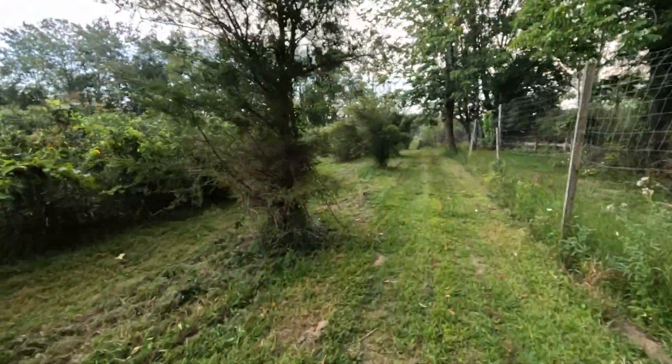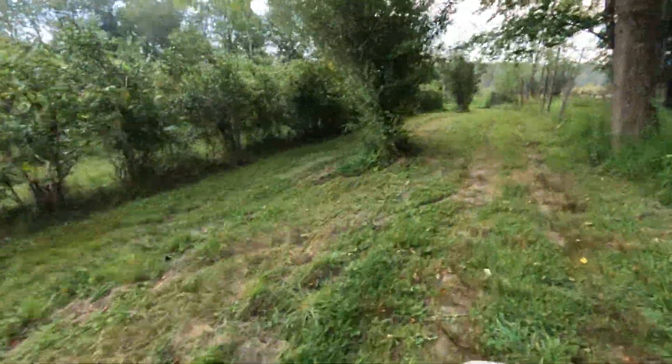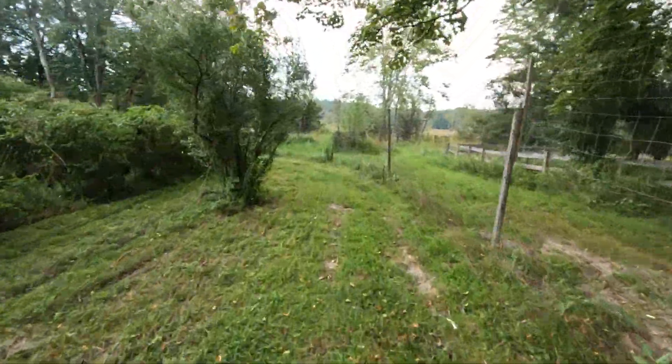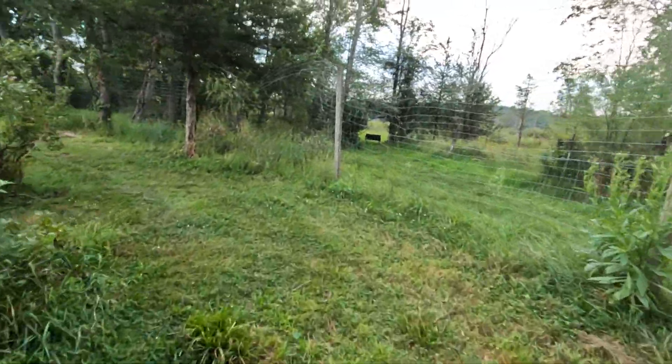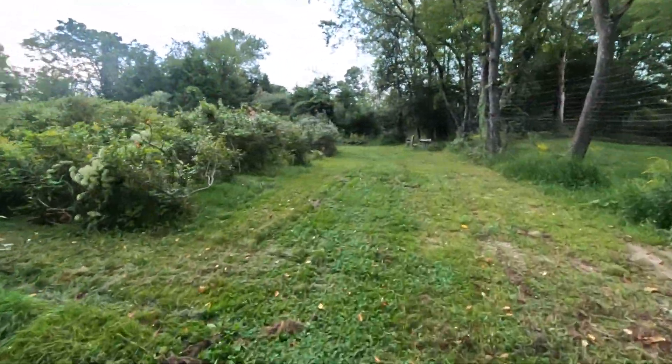The brush hog did nice here - look at that, I'll mow that down. I've got to check the gas in this cart and hope it's got enough. I always run out of gas, always running out way back here.